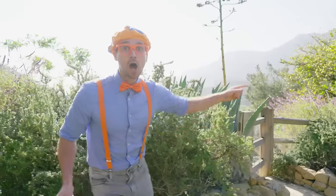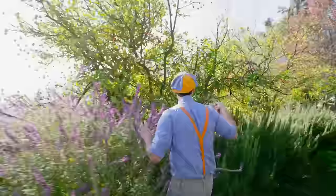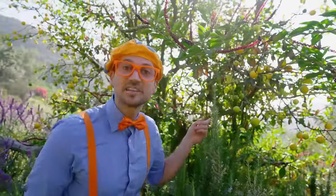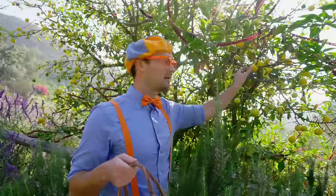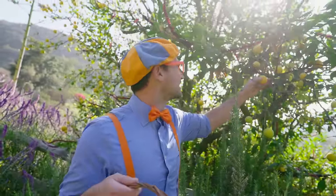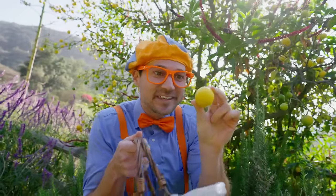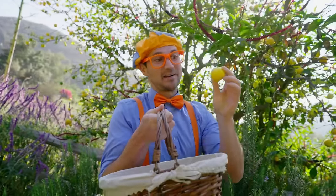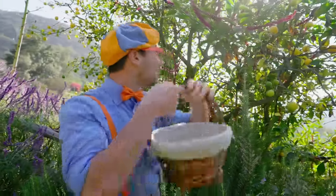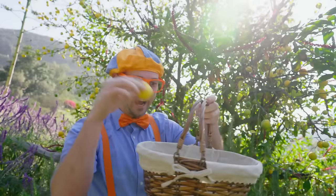Whoa, a lemon tree! Look at these lemons — these are just like the ones that Mika saw at the pier! Maybe I should pick one and add it to the popsicle! Give it a little tug — look at it! It's so cute and small. These are Meyer lemons — they have a little bit of sweetness to them! I'll put that one right there, and how about this one? Perfect!